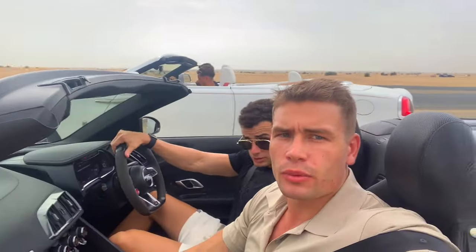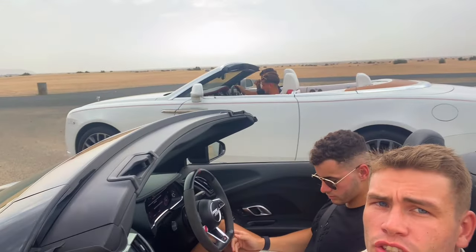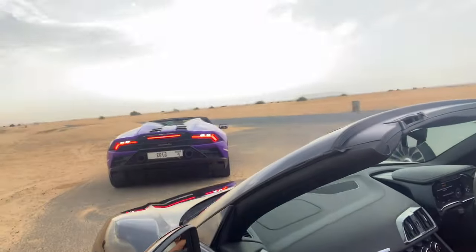Now we're in the desert, switching it up a bit. We got the R8 now — R8 V10 — going from Italian to German. We've got Max and Josh over in the Rolls and then Jack too. We swapped it up because we overtook them quite a lot on the highway — we were tired of how slow they were going, so we had to give them a little more horsepower.